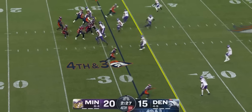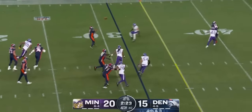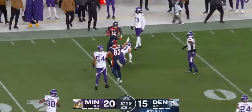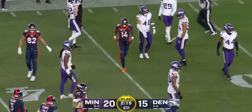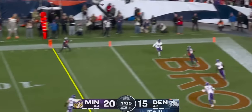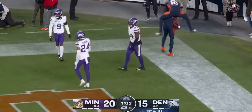They bring three again. Wilson puts a scramble, then lofts it, and it's hauled in with one hand. Is it complete or not? We have the flag. It's ruled a catch on the field. Vikings bring the heat again, Wilson throwing, it's up for grabs — and it's caught for the touchdown by Sutton!